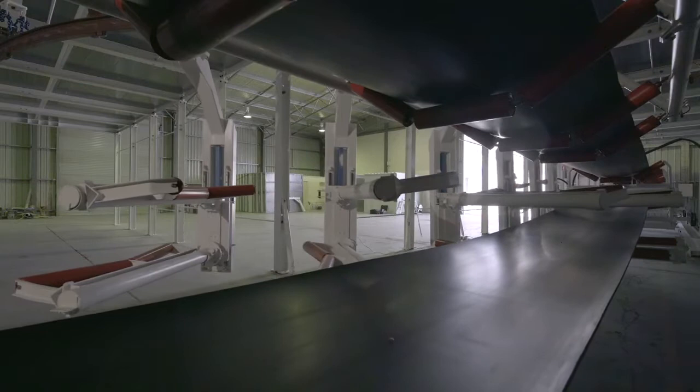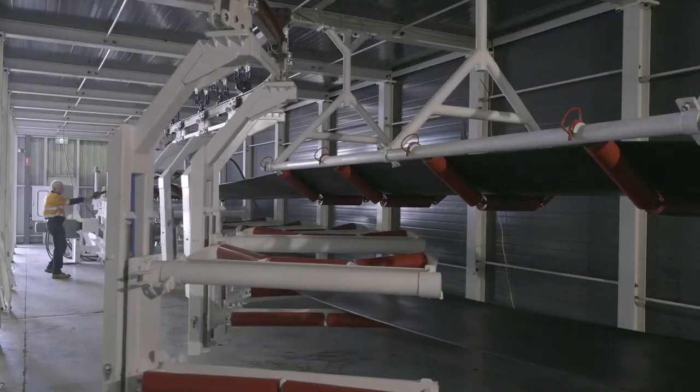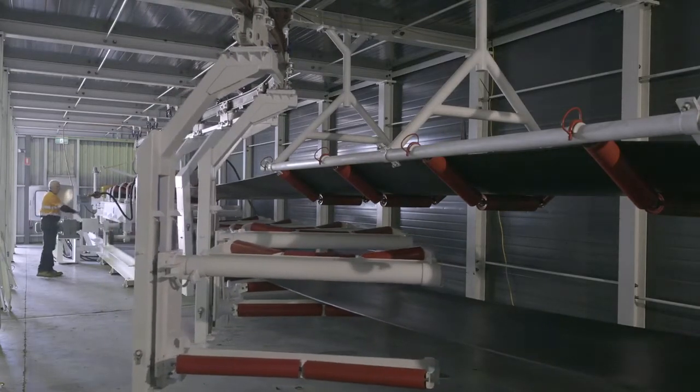As the mobile boot or crusher advances, the Redline system advances the conveyor structure. A 100m conveyor extension can be completed in around two hours.